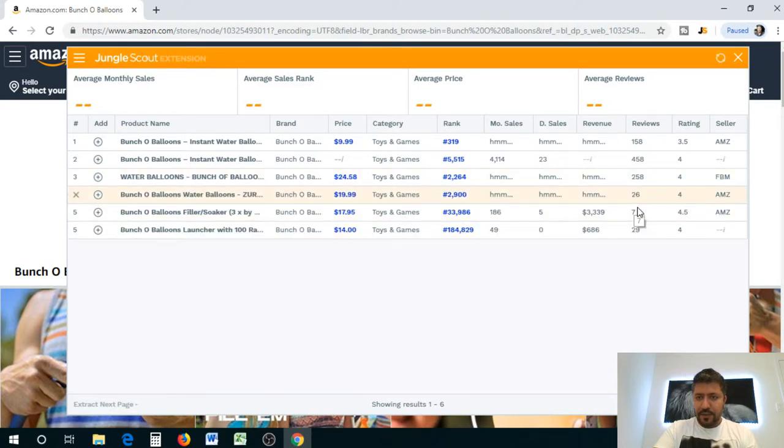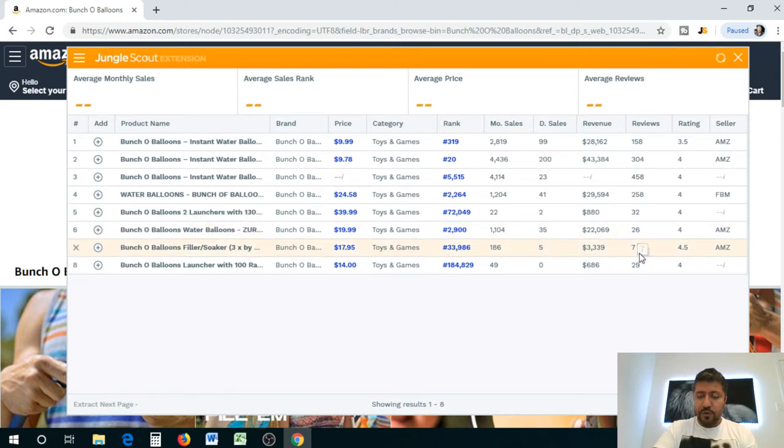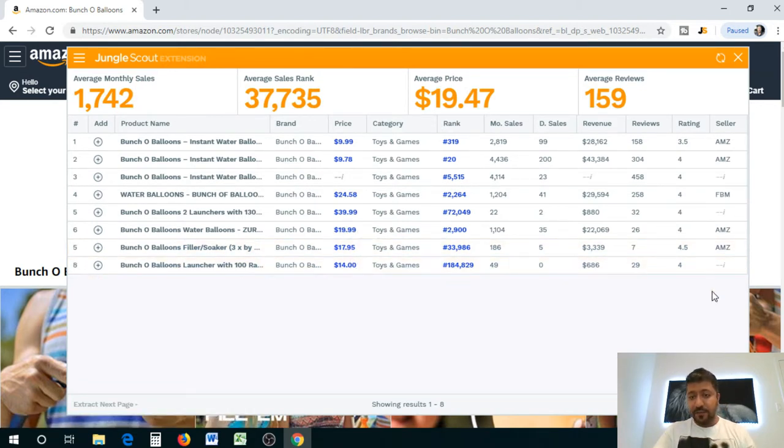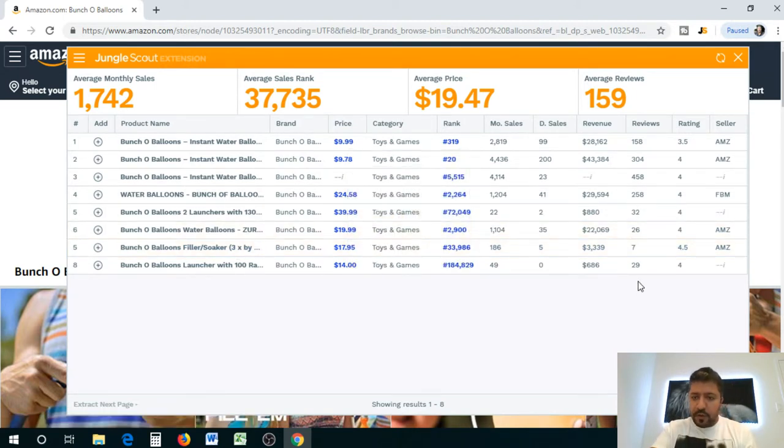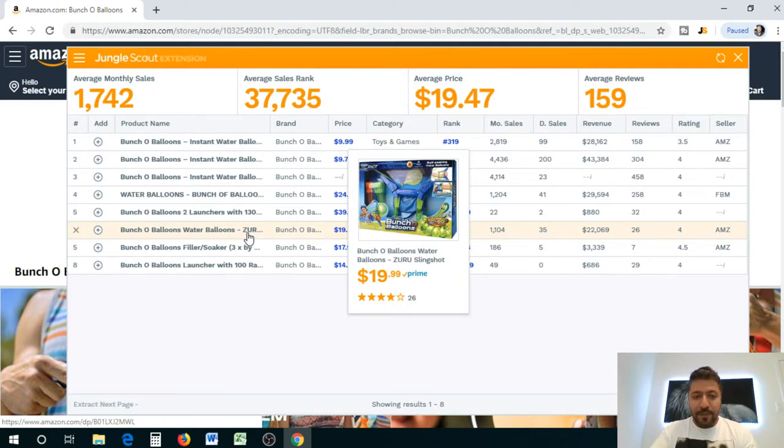Let's load the Jungle Scout Chrome extension on their storefront. They have a few products — look at this one: 7 reviews and already doing $3,300 in revenue, selling at $17.95, moving 5 units a day. Then there's one with 158 reviews doing $28,000 in revenue. And look — 26 reviews doing $22,000 a month, selling 35 units. All of a sudden I already have a product in mind — it's a slingshot for water balloons.